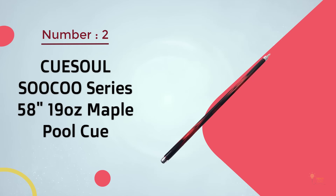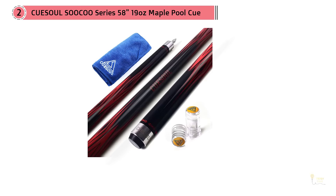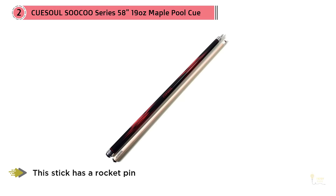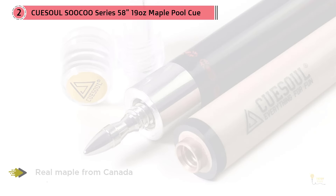Number 2. Cusole Suku Series 58-inch, 19-ounce maple pool cue. If you want a pool cue that will do you well at home and in tournaments, this Cusole Suku Series 58-inch 2-piece maple billiard pool cue stick is a solid choice. Made from two separate pieces, this stick has a rocket pin and a collar made from stainless steel that helps you use more force without the wood breaking. That wood is real maple from Canada, which is stronger than some of the cheaper woods that other companies use.